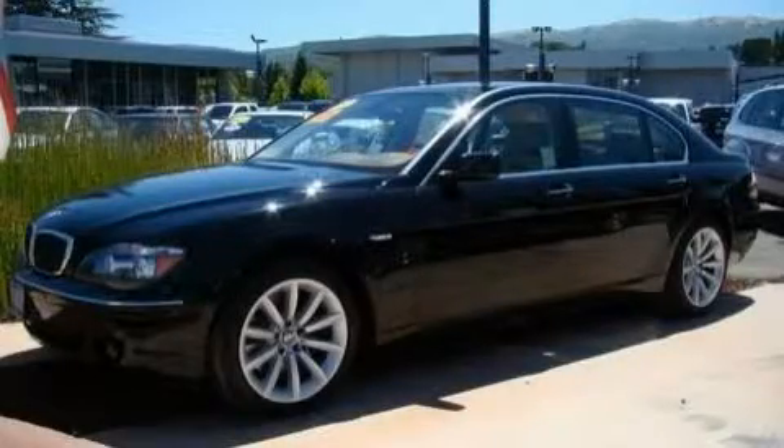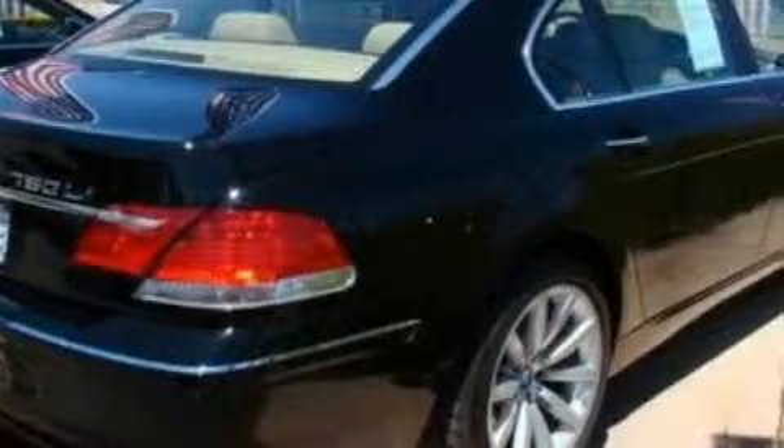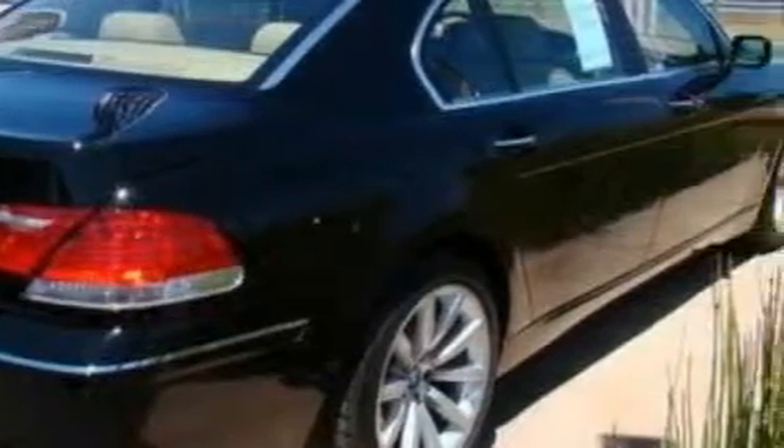This is a 2007 BMW 750, a great fit and finish. It features a 4.8 liter 8-cylinder engine and a 6-speed automatic transmission.